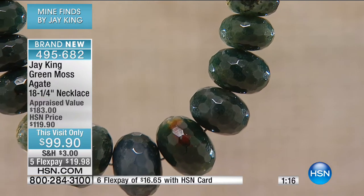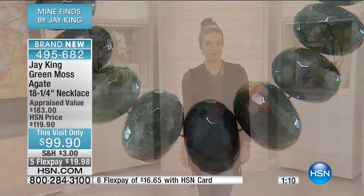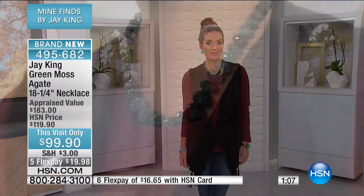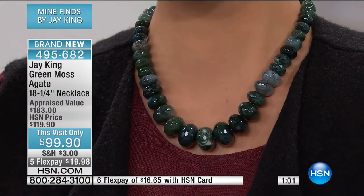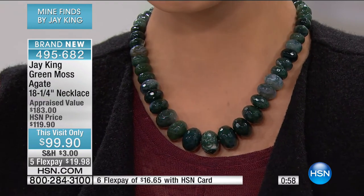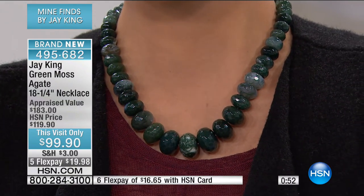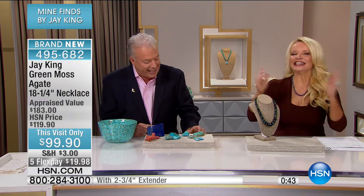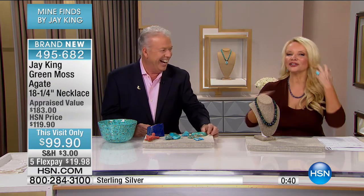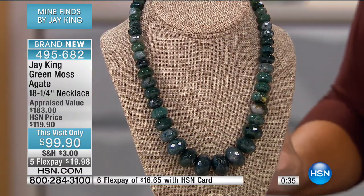This is the very first time we've ever done this particular agate in this particular type of design. It's big, bold, and a really different unique look — very striking. It feels nice and cool against the skin. Genuine gemstones, 18 and a quarter inches in length with a two and three-quarter inch extender, so it can go up to 21 inches. We have 150 of these and we will sell out.